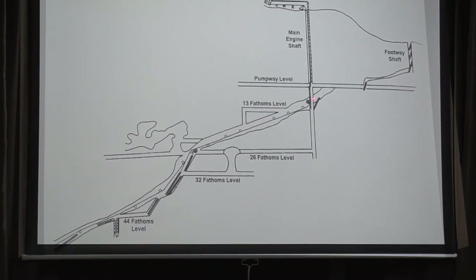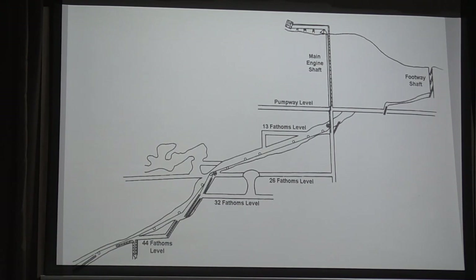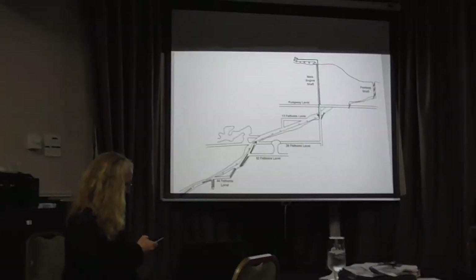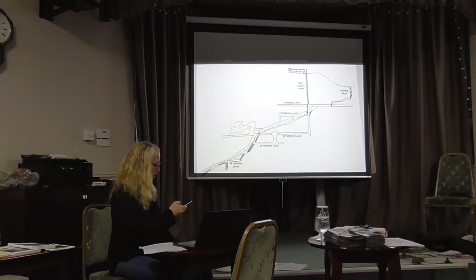The veins and minerals were going down at around a 45-degree angle. The pumpway is still accessible now — there is a lockable gate on it and you can go in with permission, but make sure you know what you're doing. Everything below the pumpway level is now underwater. This was one of the problems that beset this mine throughout its whole history — the water. The pumpway comes out just above the level of the Manifold River, with Ecton Hill on the other side.